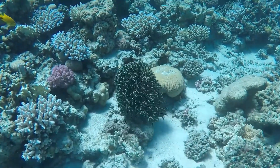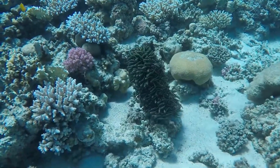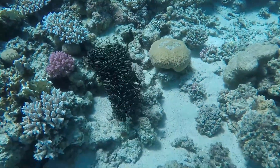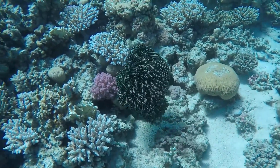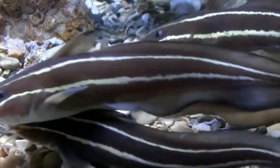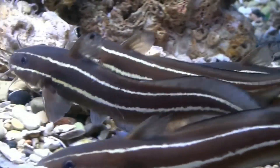Juvenile striped eel catfish school in groups of up to 100 individuals that move through the ocean as one, while the adults tend to be solitary or in smaller groups. Adults are usually found in caves or under ledges.